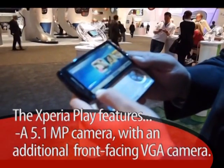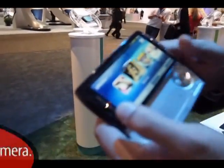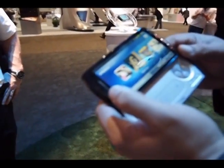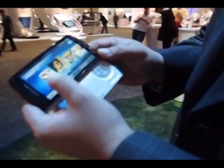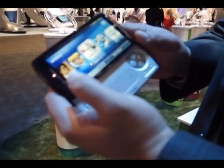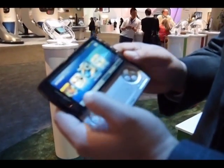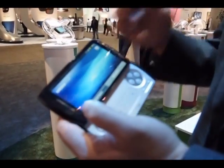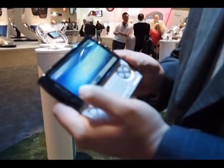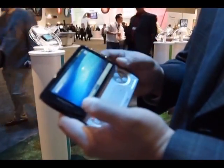It comes preloaded with six games — optimal games that you can really enjoy out of the box. You can see here on our Xperia Play launcher where all your PlayStation certified games appear on the device. Hit 'More Games' and at launch we're going to have 50 optimized PlayStation certified games for the Play.